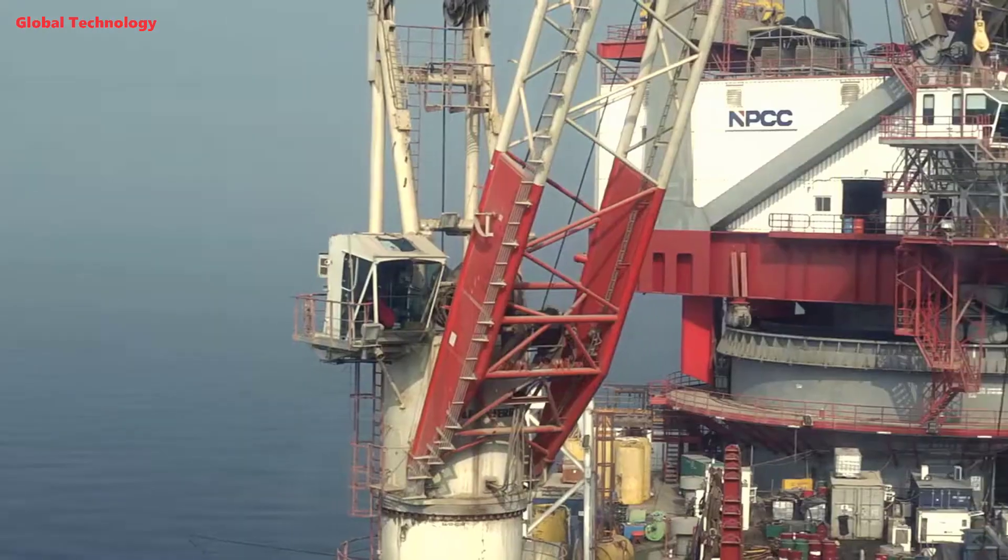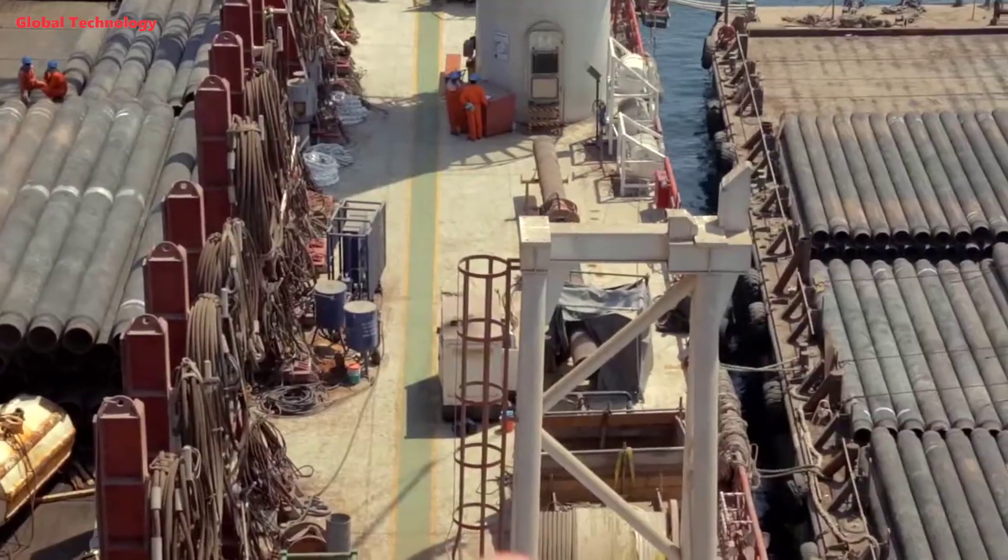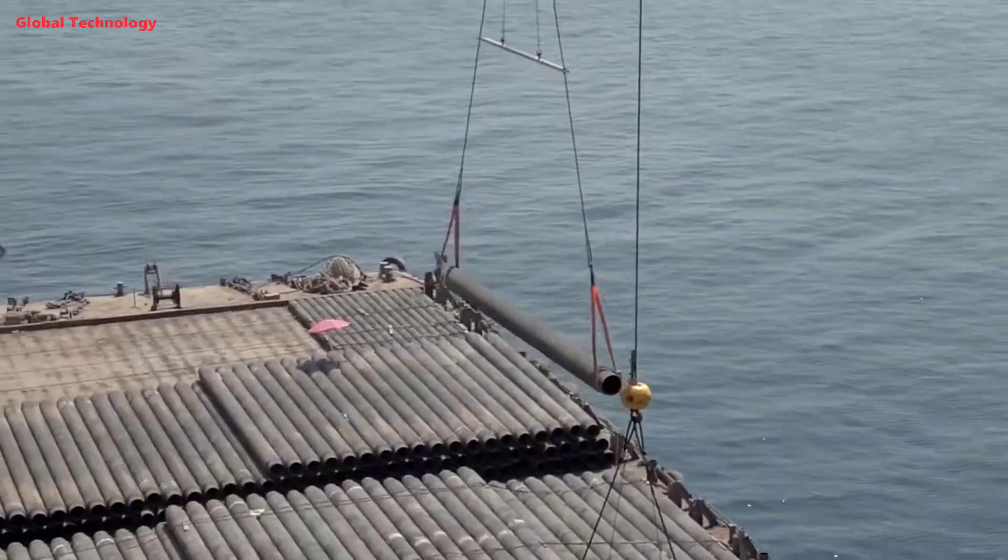The DLS-4200 can carry out S-lay and steep S-lay pipe laying operations of up to 66 inches diameter and water depths from 10 to 2000 meters, with a lifting capacity of 4200 short tons.